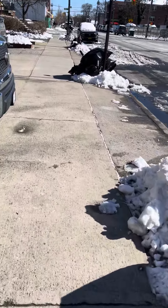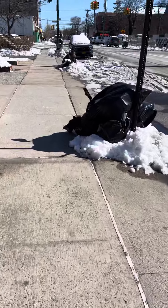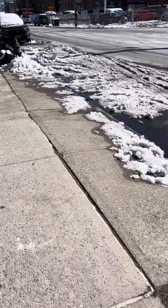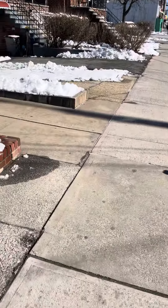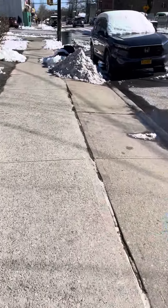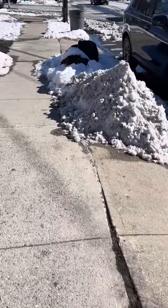New York City had a snowstorm yesterday, and this is almost 24 hours later — this is what it looks like on the streets of New York City, in the Bronx specifically. But how do you walk safely in a situation like this? How do you walk safely after a snowstorm?